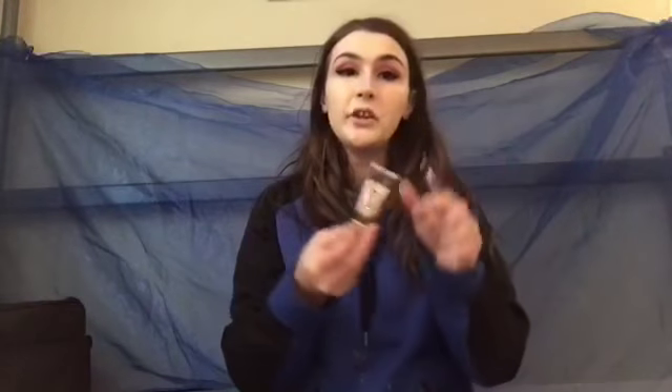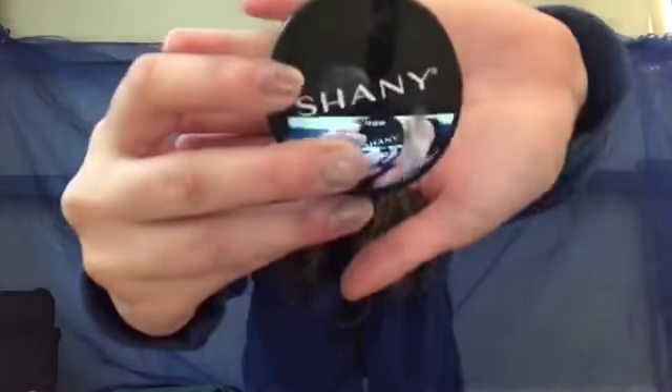Now for concealer, I'm going to get the Kat Von D Lock concealer on this little concealer brush. Then I'm taking the Shady Powder and just going to set these with it.